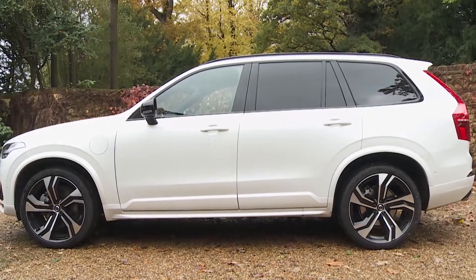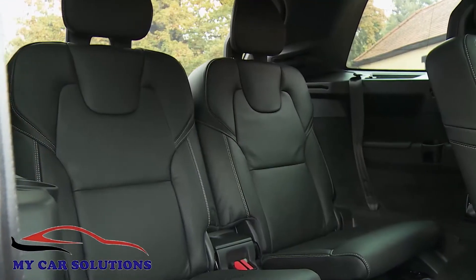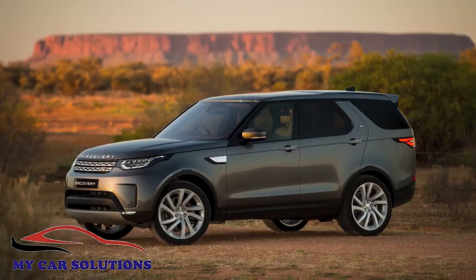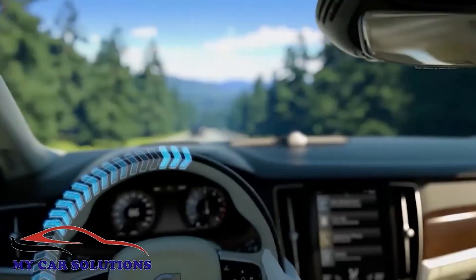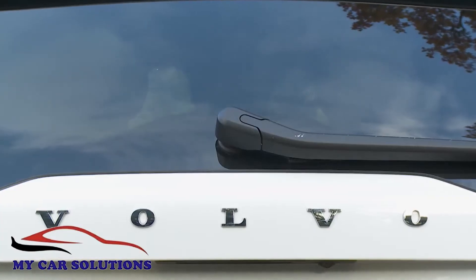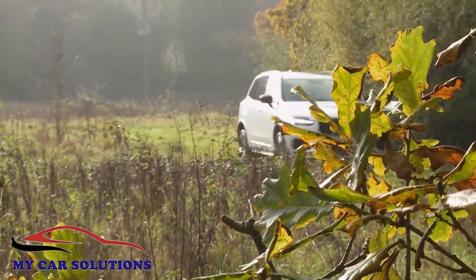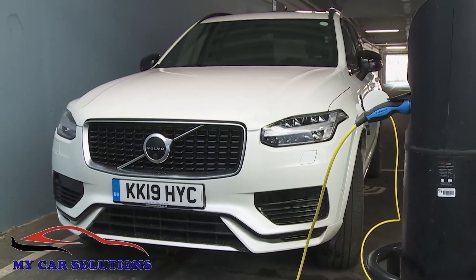Volvo's second generation XC90 is a seven seat luxury SUV that's already given key rivals like Audi's Q7 and the Land Rover Discovery a lot to think about. Safe, efficient, clever, practical and stylish, this car continues to position the Swedish maker as a credibly prestigious automotive brand. Now this car is better still thanks to the introduction of mild hybrid engine tech.